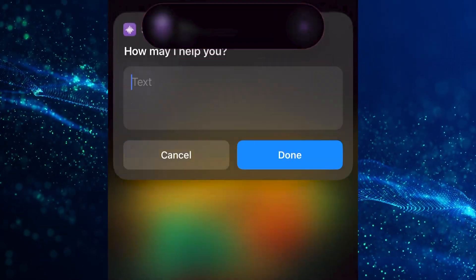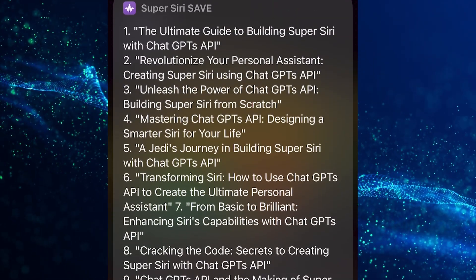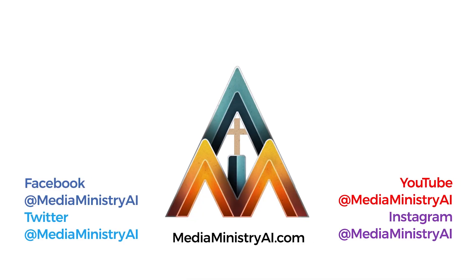I've found this helpful in many instances, and you don't need to go to ChatGPT's website to use it. Let me know what you think. And if you're interested in learning more about how AI can benefit your church ministry, be sure to follow me on social media and subscribe to my YouTube channel for more content.